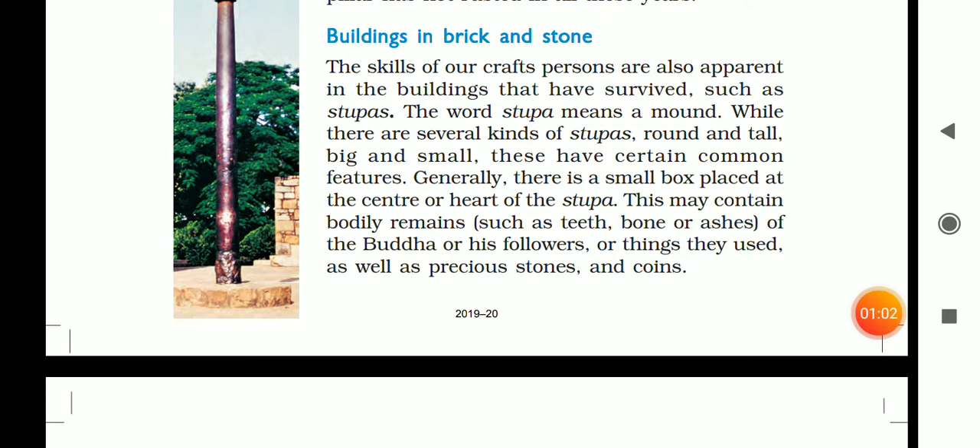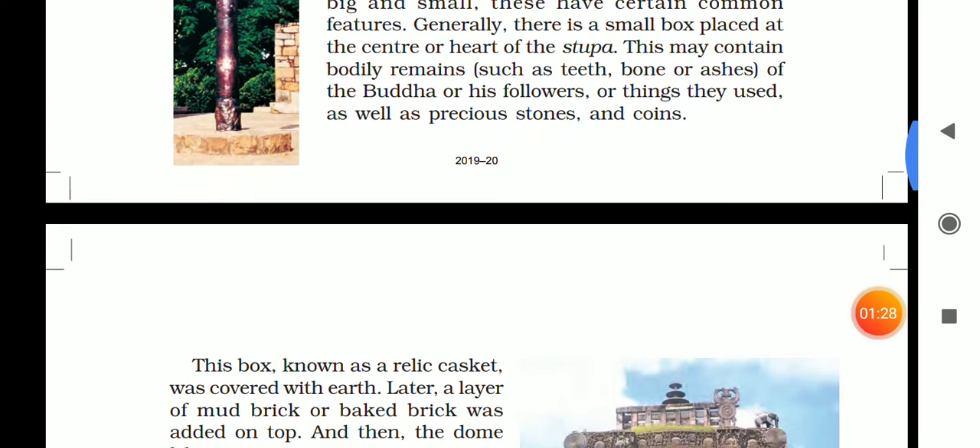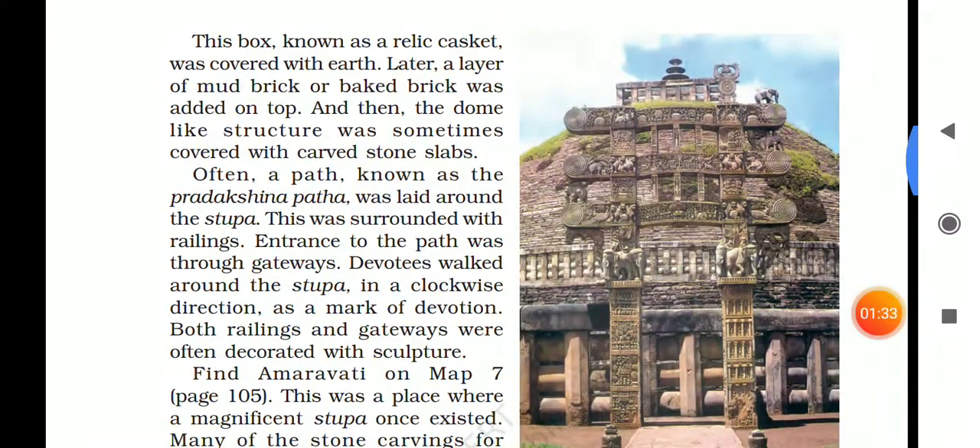While there were many different kinds of stupas — round, tall, big, small — they had certain common features. Generally, there is a small box placed in the center or heart of the stupa, which contained bodily remains such as teeth, bone, and ashes of the Buddha, his followers, or things they used, as well as precious stones and coins. This box is known as a relic casket.